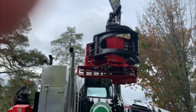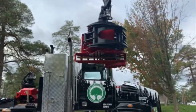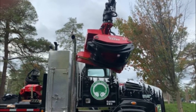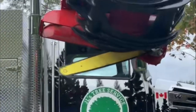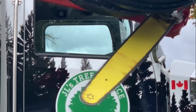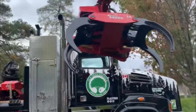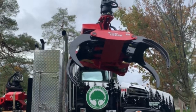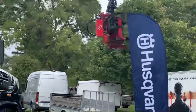Joe turns up the idle on the truck to run it a little faster. The cutting bar comes out and cuts the piece, releasing it free. The crane reaches 114 feet vertical and 100 feet lateral.